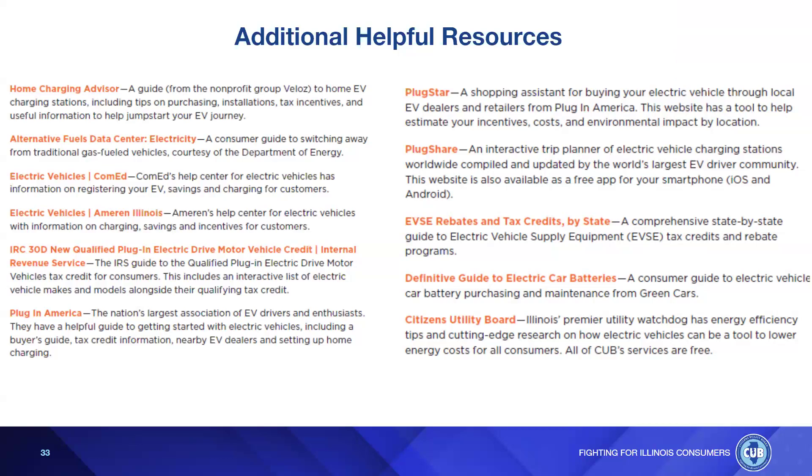An audience member notes that with improving battery technologies, costs will hopefully come down. They also point out you don't have to worry about an internal combustion engine — no oil changes, no engine maintenance, since there is no engine. It's a trade-off: you might eventually need some battery maintenance, but you eliminate all costs associated with maintaining and tuning an engine. Plug-in hybrids are more expensive because you're maintaining two systems — the internal combustion engine and the battery component — though you do get the best of both worlds.